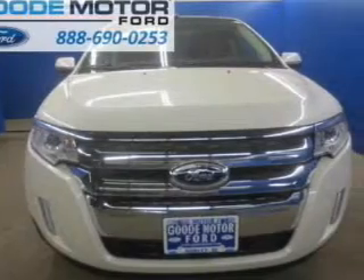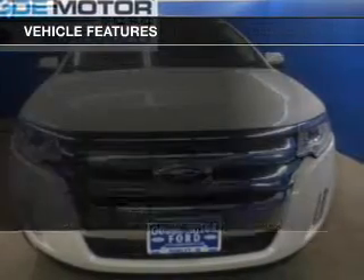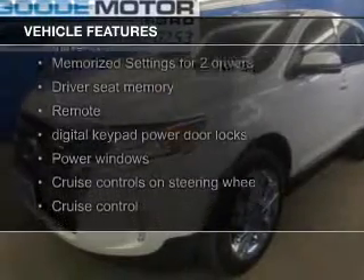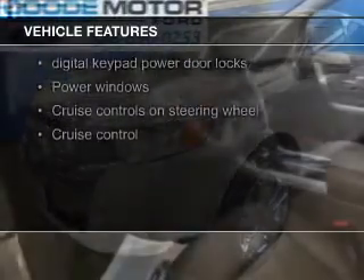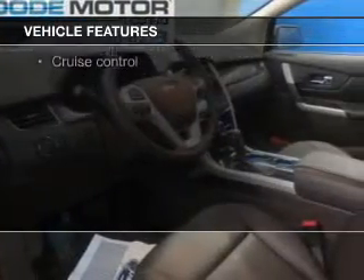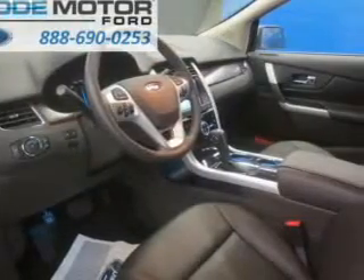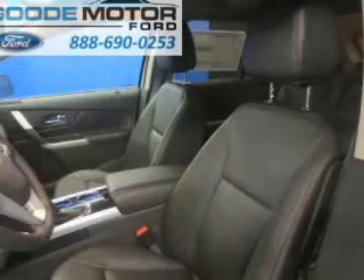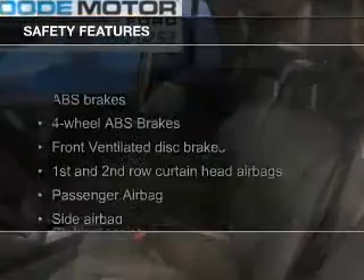And a six-speed automatic transmission. The features include leather seats, heated seats, a home link system, Bluetooth connectivity, Ford Sync voice activation, Sirius XM satellite radio, digital audio input, steering wheel controls, memory seats, and a premium sound system.